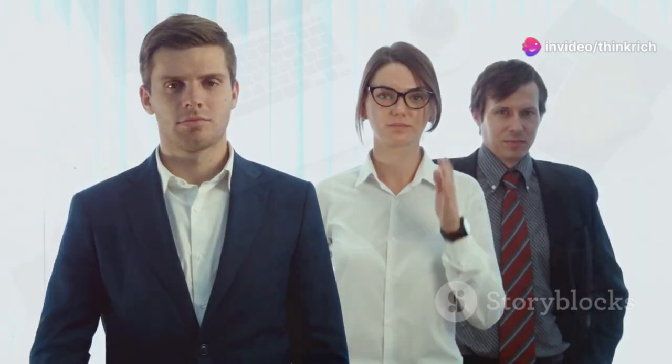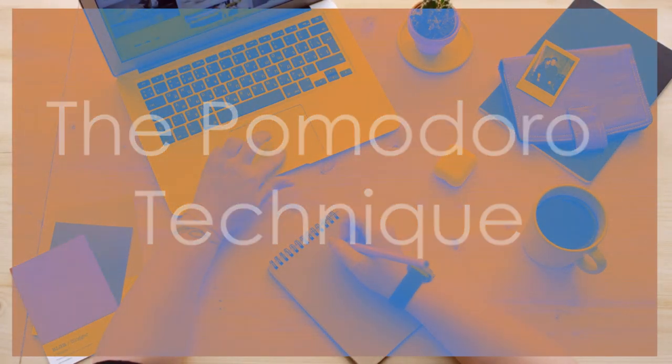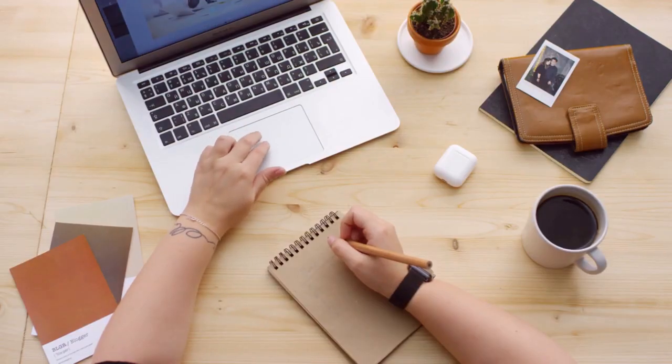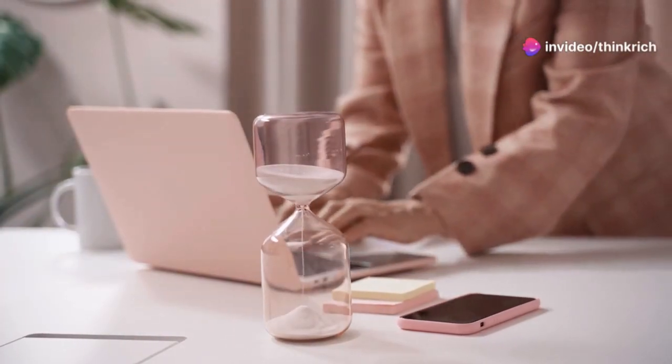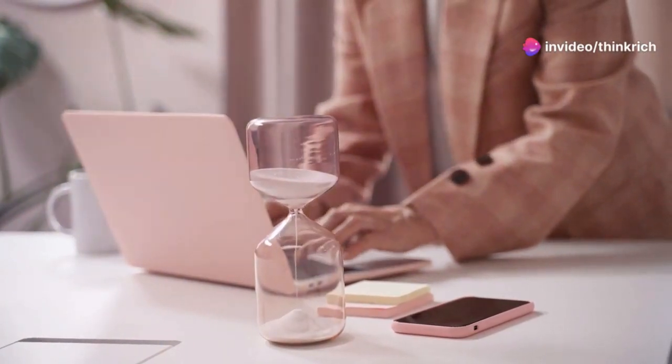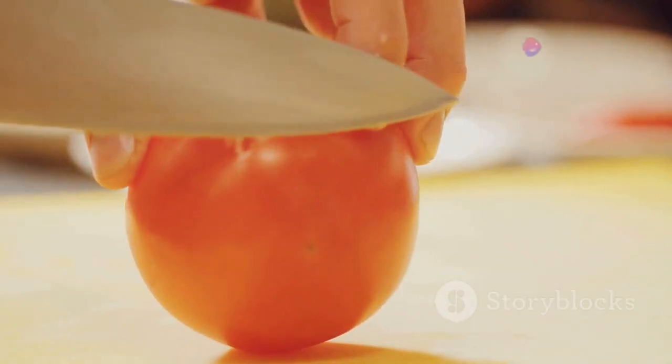The first technique we're going to unpack is the Pomodoro Technique. If you haven't heard of it before, the Pomodoro Technique is a time management method where you work in focused intervals — traditionally 25 minutes long — separated by short five-minute breaks. These intervals are called pomodoros, Italian for tomatoes.